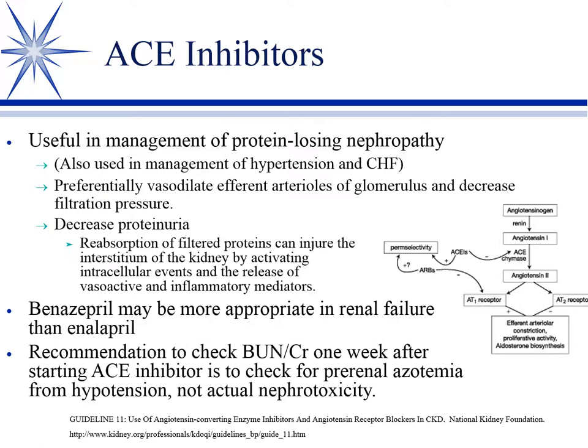We can slow the progression of disease injury somewhat by decreasing proteinuria. Both enalapril and benazepril accomplish this in renal failure, but we tend to use benazepril because it is less affected by creatinine clearance derangement. Either will work in most animals, but in true renal failure you'll most commonly see benazepril used.